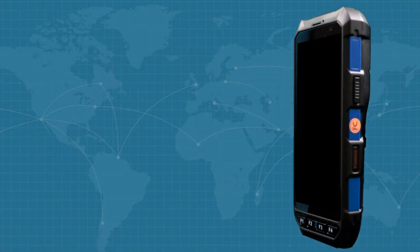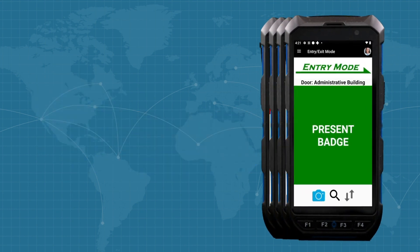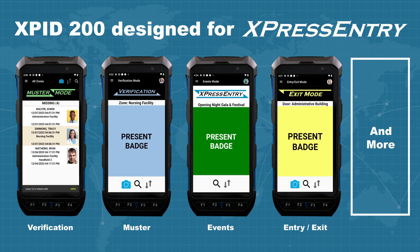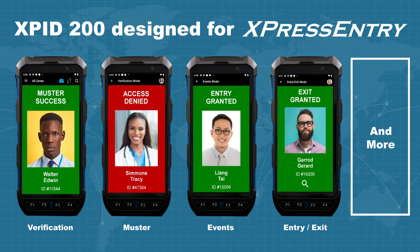Teleris includes a comprehensive one-year warranty and extended warranty options. The XPID 200 is designed for Teleris' Express Entry software to deliver optimal mobile verification and emergency mustering performance to help keep the workplace safe and secure.